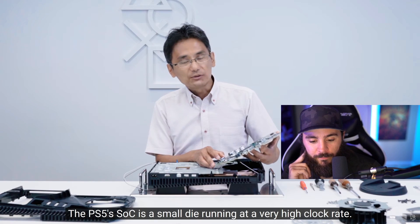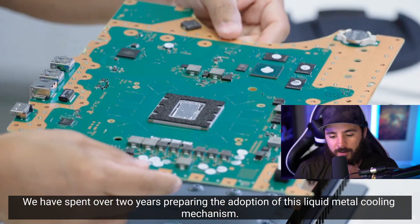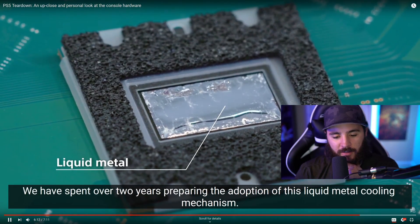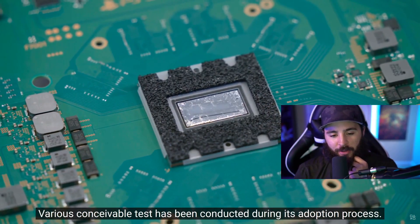We can see how they're keeping it cool with liquid metal. It looks like they spent a lot of time on this and must have come up with their own proprietary method to keep it cool within the Zen 2 architecture — that's pretty nice.